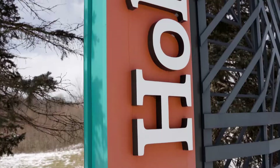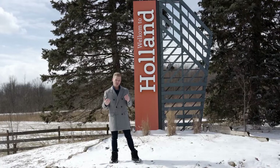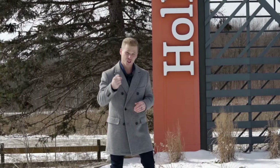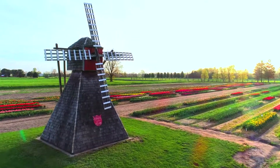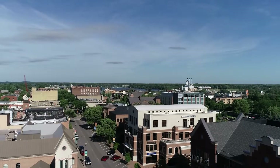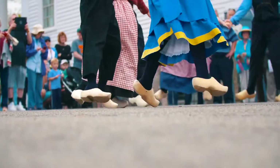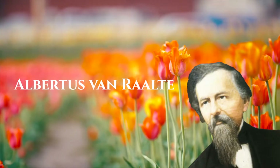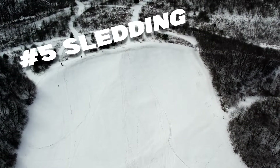Welcome to Holland — and that's welcome with a K. I might be a little biased because I grew up here, but Holland is one of my favorite West Michigan cities. Holland is a Dutch community with a population of just under 35,000 people, and it was settled in 1847 by Albertus Van Raalte.